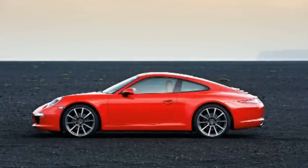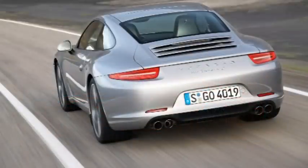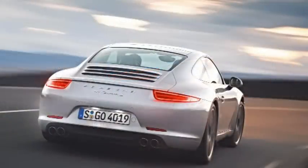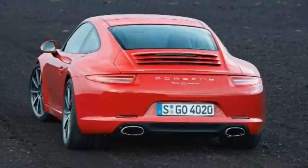The all-new lightweight body is an intelligent aluminium-steel construction, providing greater rigidity and responsible for a significant proportion of the weight reduction of 45kg. A wider, variably extending rear spoiler enables the new 911 Carrera's lift to be reduced while retaining a low level of drag.